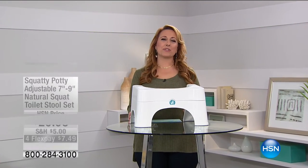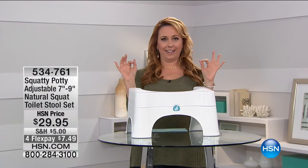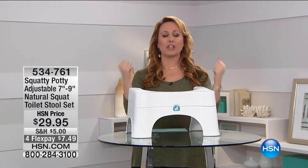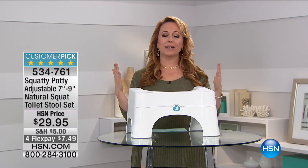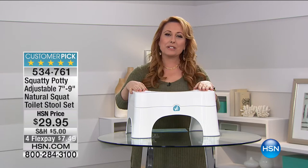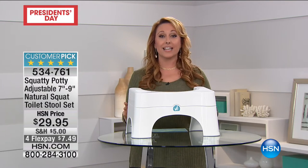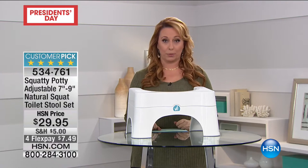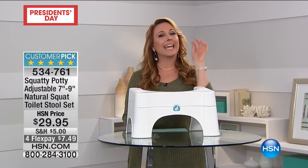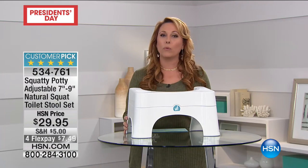Hi everybody, thank you so much for watching HSN. This is the moment that my career has peaked — finally, I bring to you a product that will change your life. Ladies and gentlemen, I'd like to introduce to you the Squatty Potty. The Squatty Potty is a game changer in something that everybody does. That's right, I'm gonna say it — poop. I would love for you to take a listen and watch a little video.